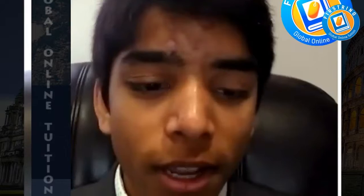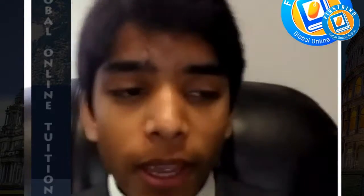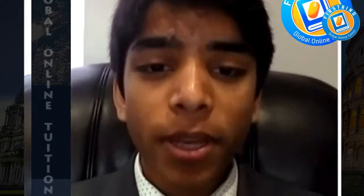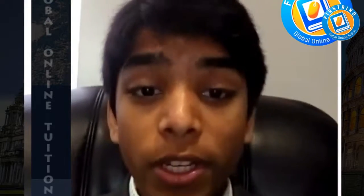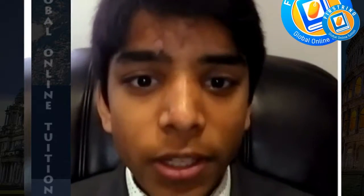My name is Rishi and I'm here to talk to you about the First Ring Global Online Tuition Service. It really helped me, especially during my A-levels, in which you have to put in so much more work and effort into your studies.